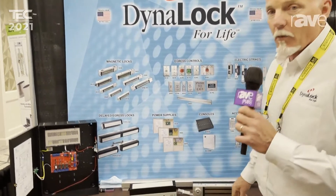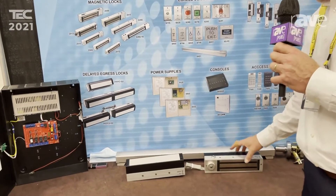Welcome to PSA Tech 2021 out here in beautiful Denver, Colorado. Just going to remind you a couple of things — we don't have a new product per se, just a couple of updates you may or may not know about our 3101C Delayed Egress Maglock.